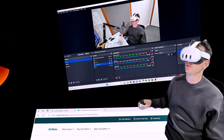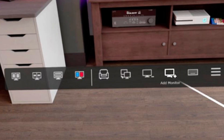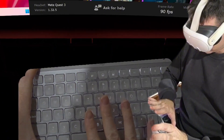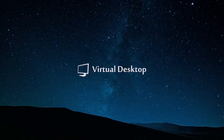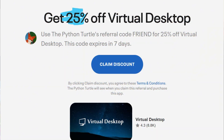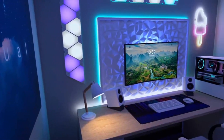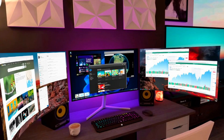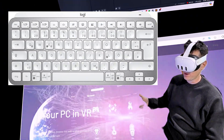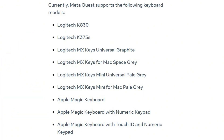Today I'm going to go through Virtual Desktop in a bit more detail, because there are updates around multiple monitor support and tracked keyboard support that I want to show you. Virtual Desktop is your PC in VR — it's a paid application, but you can get 25% off using the voucher code in the description. It streams your computer to your Quest, supports multiple monitors, and supports tracked keyboards like the Logitech MX Keys Mini and some Apple keyboards.